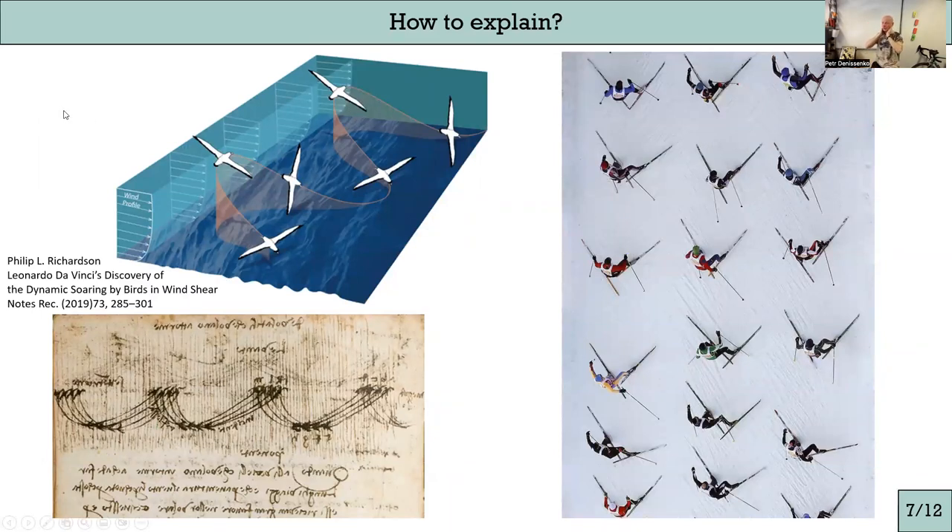We started to think about a hand-waving explanation of what happens. On the left is a classic picture of albatross dynamic soaring. I was surprised while preparing this talk to find out that Da Vinci actually first described dynamic soaring of birds on paper — the picture below is Da Vinci's drawing taken from Royal Society Notes and Records. We found that our fish behaves similarly to a skate skier.